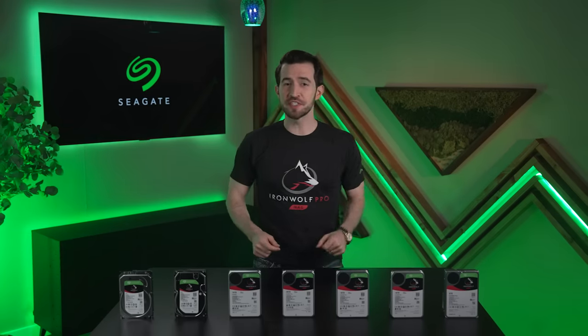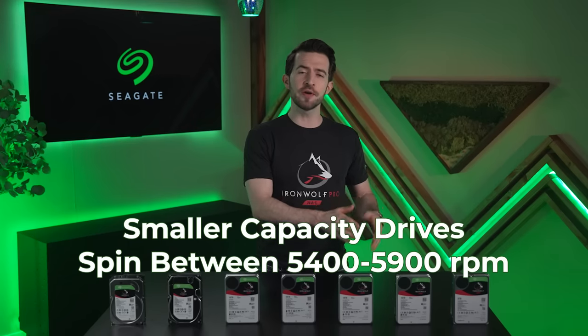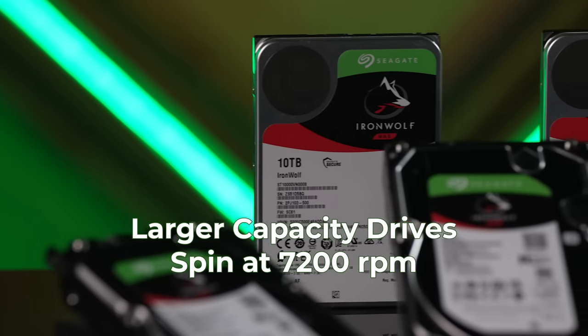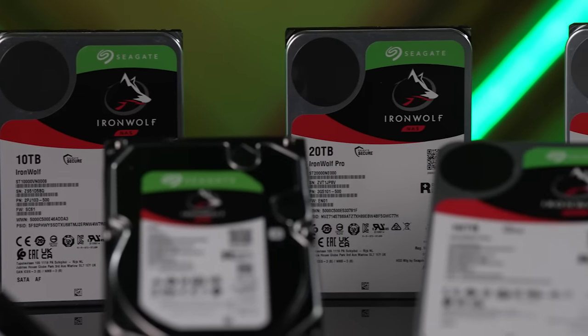Now, how about spin? In the Iron Wolf series, you're gonna see the smaller capacity drives spinning between 5,400 and 5,900 RPM, whereas the larger drives will spin at 7,200. If you've got an Iron Wolf Pro, it's easy to remember — they all spin at 7,200 RPM.